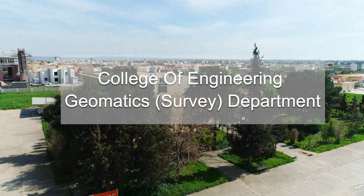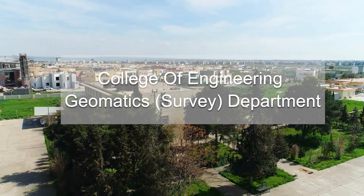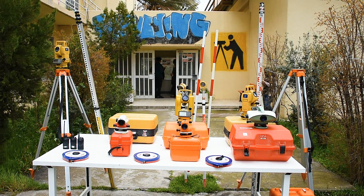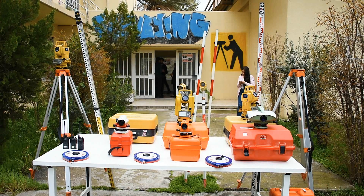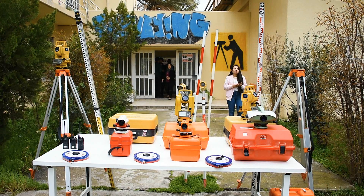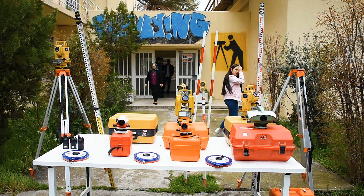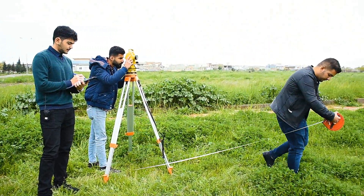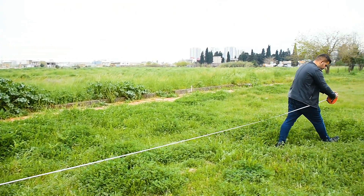Geomatics Surveying Engineering Department is one of the main departments in the College of Engineering at University of Salah ad-Din. In the modern term, surveying engineering is considered a rapidly developing engineering discipline that focuses on spatial information. My name is Dr. Haval Sadek from the Geomatics Engineering Department.